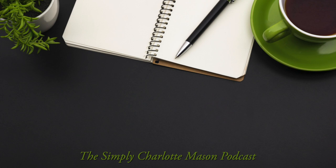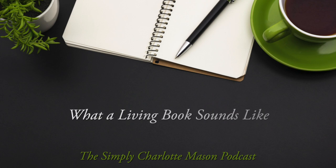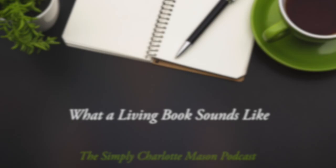Let's look at the difference between a living book that is full of ideas and a non-living book that's full of dry facts. Welcome to the Simply Charlotte Mason podcast. I'm Sonia Schaefer. It seems like one of the hardest concepts to wrap your head around when you're homeschooling with the Charlotte Mason method is the concept of living ideas versus dry facts.